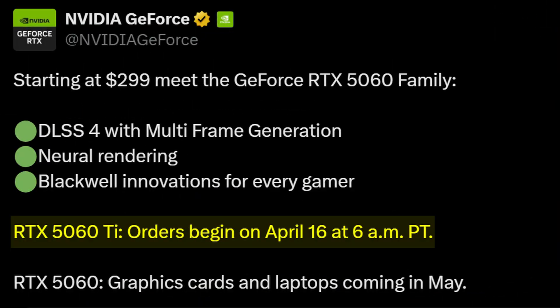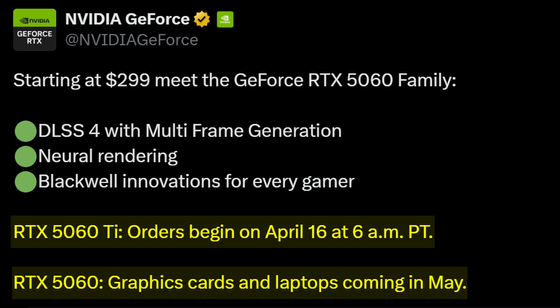Speaking of, when is the release date? Well, the 5060 Ti is launching pretty soon — in a couple of hours' time, actually. As for the base 5060, you are going to have to wait a bit longer until May.